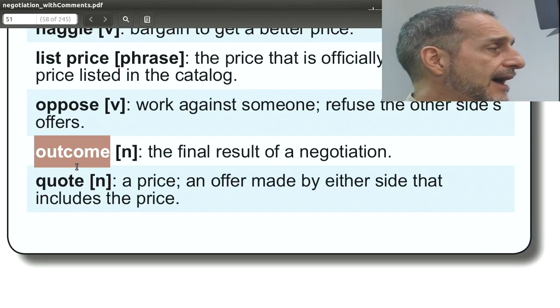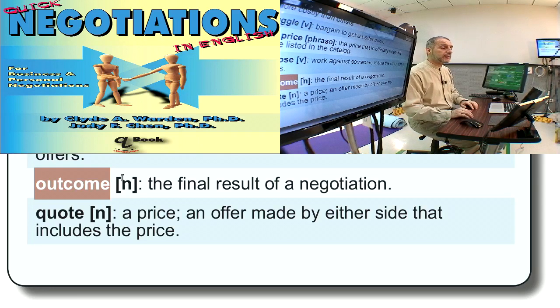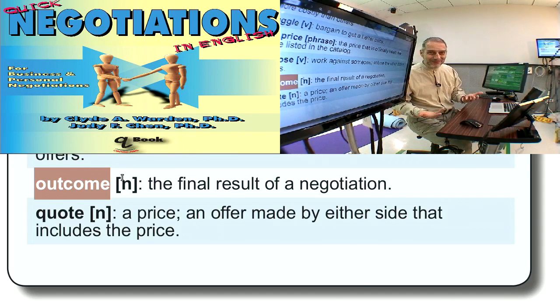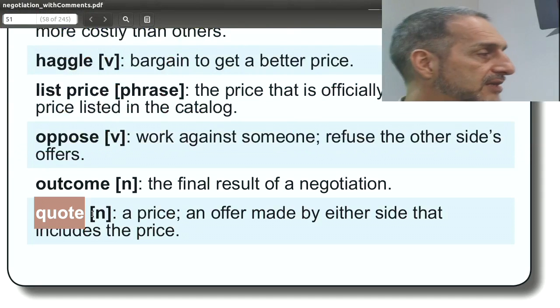'Outcome' is what comes out of the negotiation — the final result. You can use this in your negotiation: 'I want to have a positive outcome,' or 'We are working towards a good outcome.' The word outcome usually implies something positive, because if a negotiation fails, it's not a failed outcome — it's just no outcome. So outcome infers that some kind of success is going to come out of the negotiation.